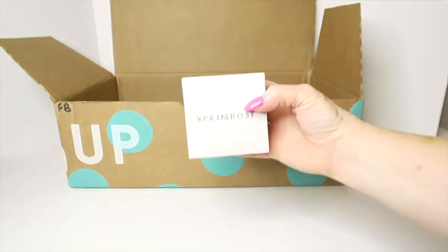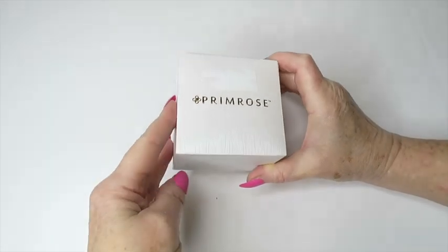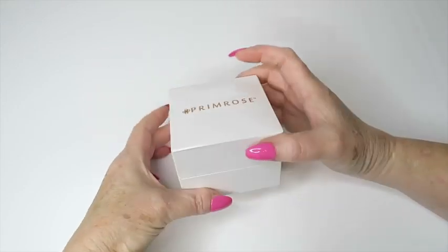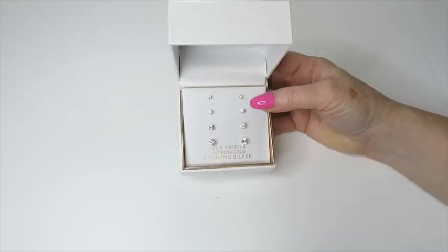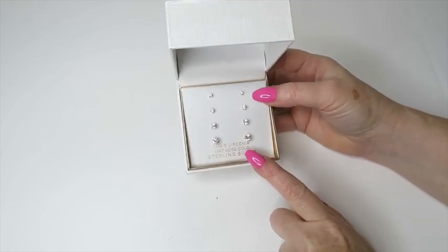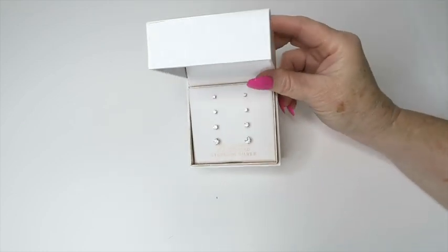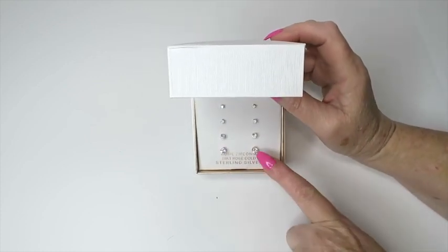In the fun box we've also got this box here that says Primrose — it's a bit shiny on top. What do you think it is? It's from Kohl's, $50 originally. There is a set of cubic zirconia 18-carat rose gold over sterling silver earrings. That's pretty cool — we'll see what the resale value is on those. They're cute though — bling bling bling!